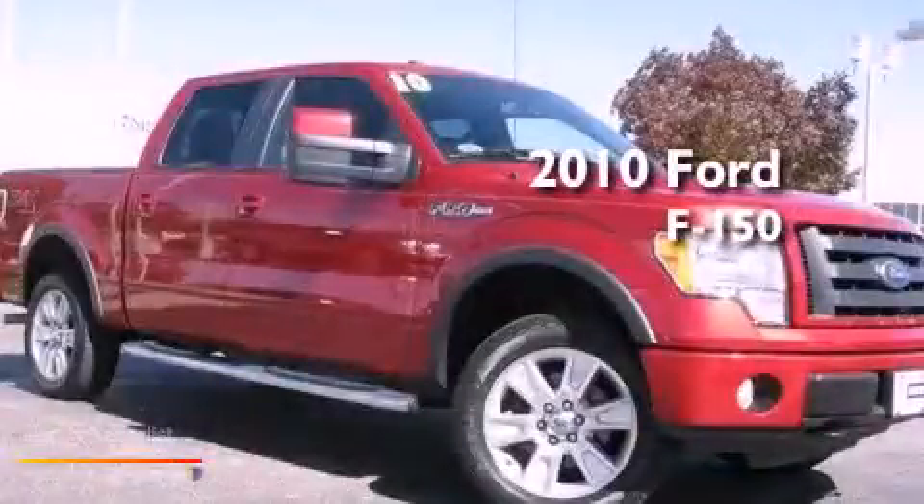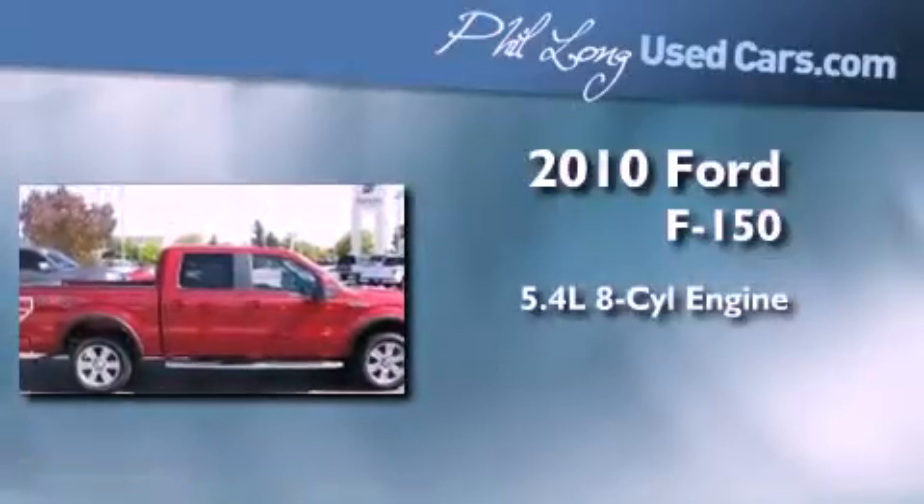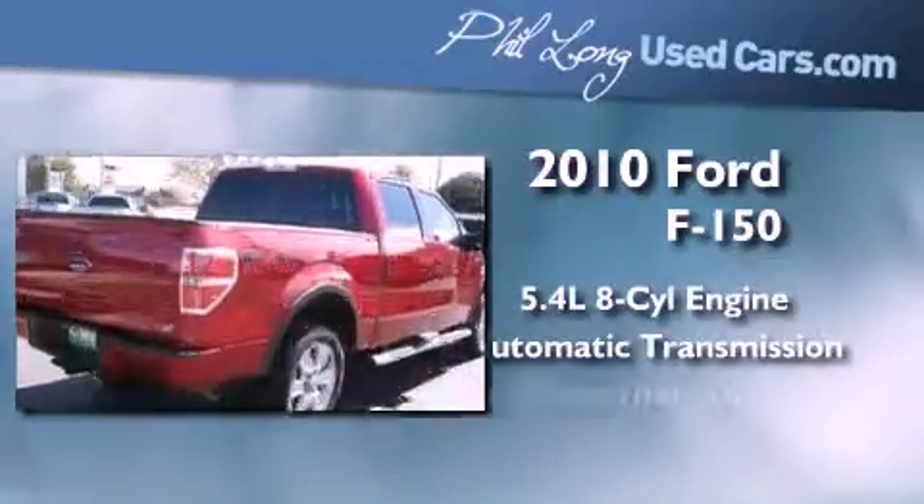This is a certified pre-owned 2010 Ford F-150. It has a 5.4 liter 8-cylinder engine, an automatic transmission, and 4-wheel drive.